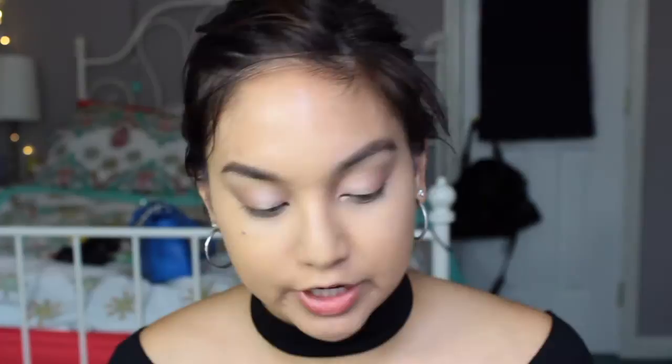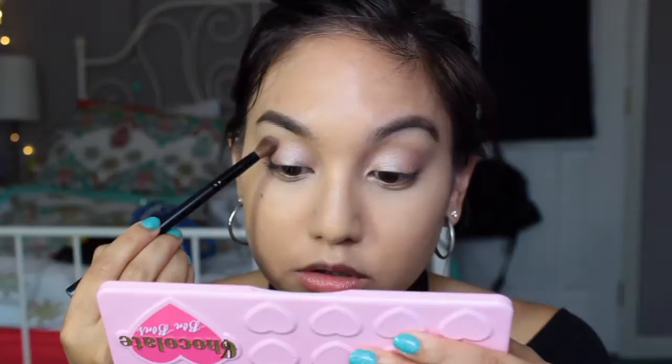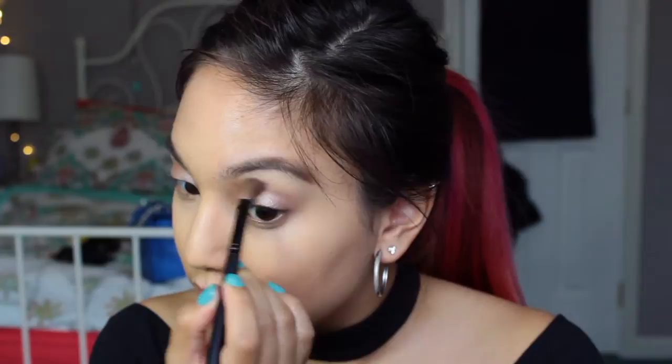For everything in the crease, I think I'm going to use some shadows from the Bon Bons palette. I'm going to take almond truffle and see how that works. This palette smells so good. Yeah, I like this. And then I think I'm going to deepen it a little. I'm taking molten and I'm just kind of putting it in the crease because I kind of want this to be like a soft smoky eye, but not too dark.